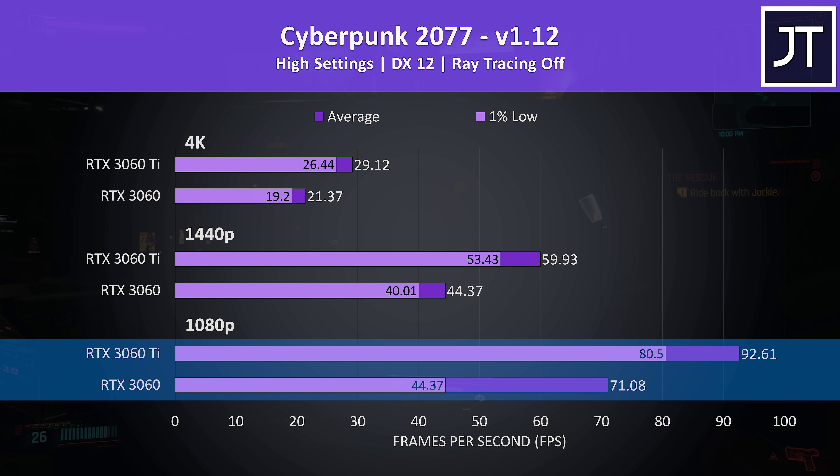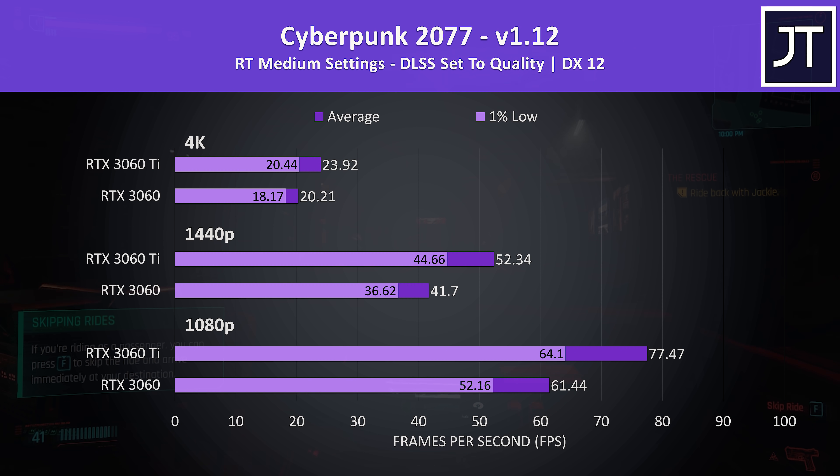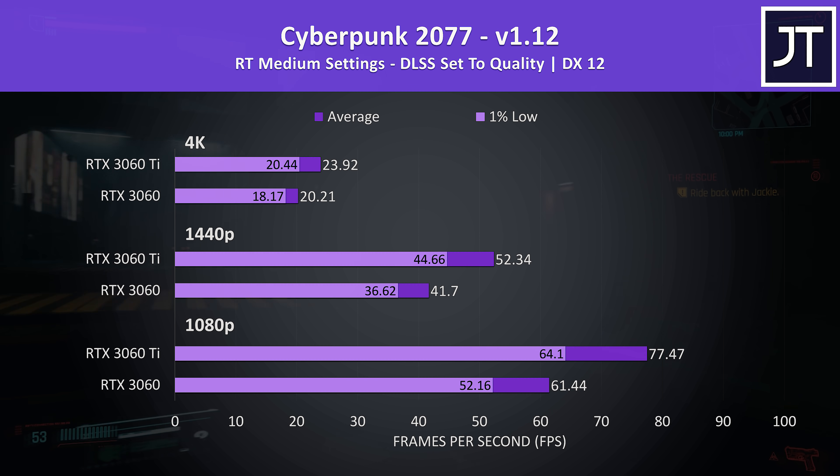Here's how things look with the RT medium preset in use with DLSS set to quality. The 1% low from the 3060 improves now, though the average FPS lowers in all instances as ray tracing is a heavy workload even with DLSS. The difference between these two graphics cards was smaller compared to running with ray tracing off, so there don't appear to be big ray tracing gains with the Ti.